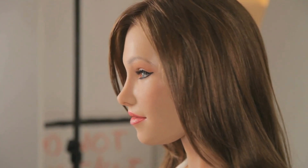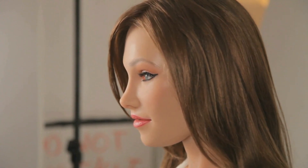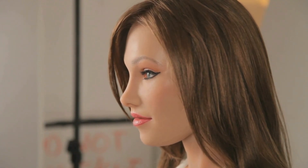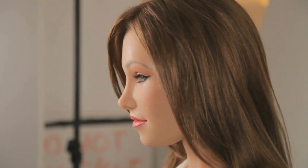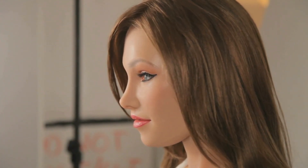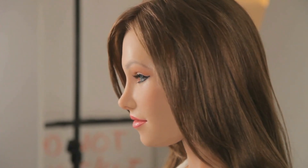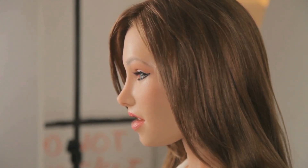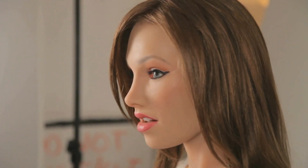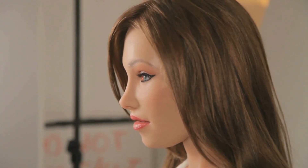RealBotix has a history of evolving its characters. First came the Harmony app, a virtual AI companion. Then Aria and Melody, their first physical heads that blended silicone sculpting with expressive robotics. Denise seems to be the next step — a development head or test bed for future designs. She isn't listed on RealBotix's website, and there's no official product announcement, which strongly suggests she's still an internal experiment, not a market-ready companion.